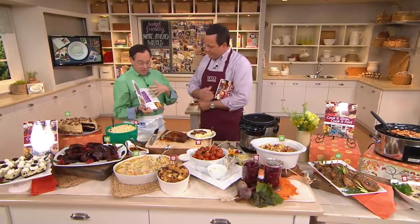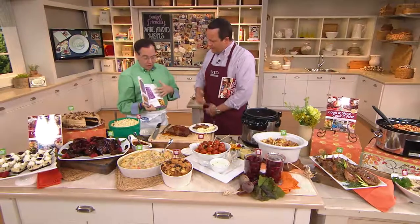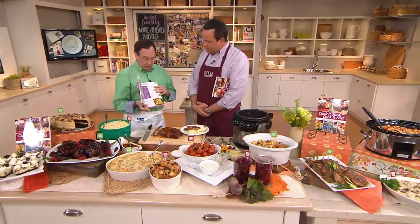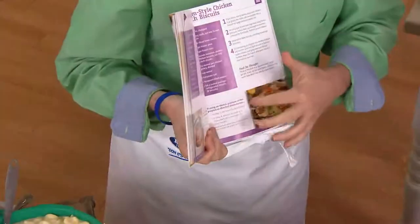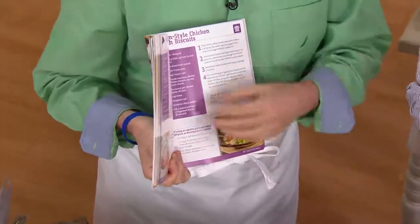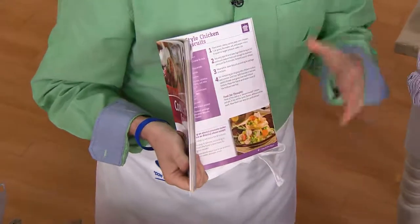Whether you have a stove top, digital, or even a microwave pressure cooker, you're going to find information inside on how to work with these recipes. The steps are simple, the color photographs are gorgeous, and more importantly the food is out of this world. We actually have the recipes for a regular pressure cooker and then we break it down so if you have whatever brand electric pressure cooker you have, it makes it easy to understand.